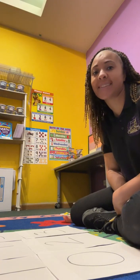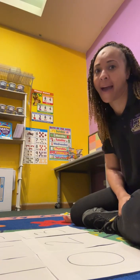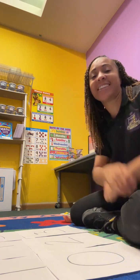Hi scholars, it's me, Ms. Vance, and today we're going to do some math. Math, yes!